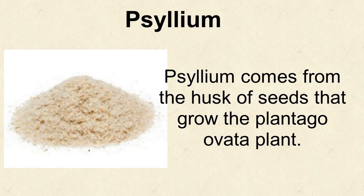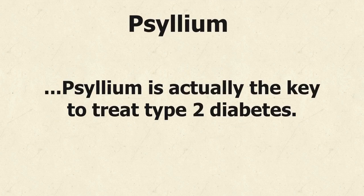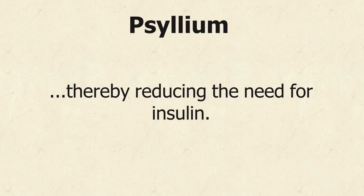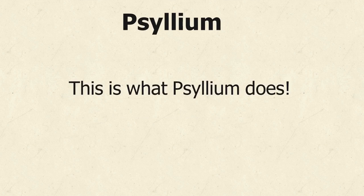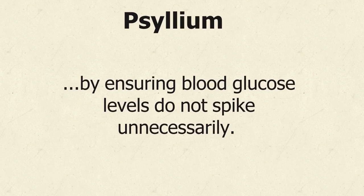Psyllium comes from the husk of seeds that grow on the Plantago ovata plant. Commonly used for its laxative effects to treat diarrhea, constipation, and irritable bowel syndrome, psyllium is actually the key to treat type 2 diabetes. It helps lower blood cholesterol and blood sugar levels, thereby reducing the need for insulin. The soluble nature of this highly fibrous psyllium helps control blood sugar by ensuring blood glucose levels do not spike unnecessarily.